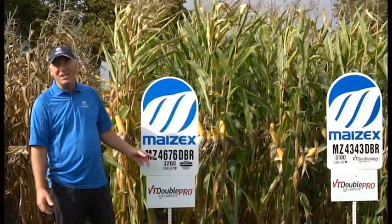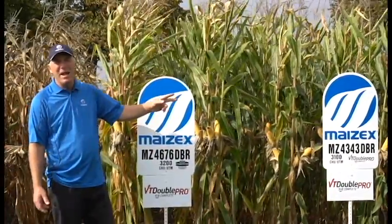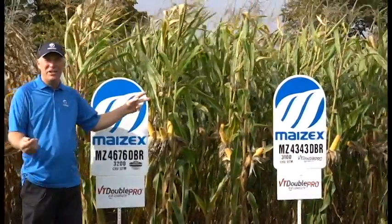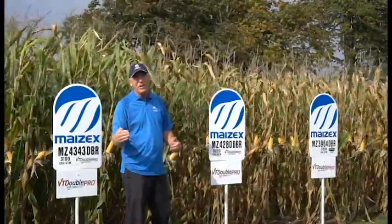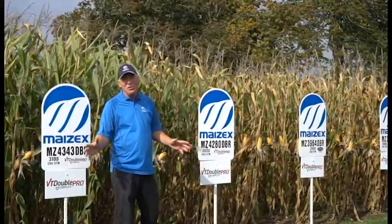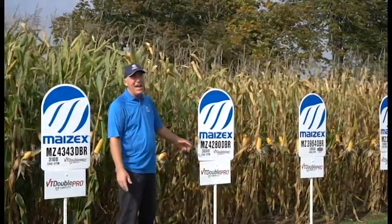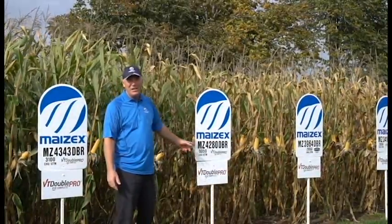4676 is clearly a standout in this lineup at 3,200 CHU, but there are other hybrids that are also the double stack option — glyphosate resistance and above-ground protection for corn borer. 4343 is a relatively new hybrid. 4280 has looked awesome this year in plots — new for us, so we're excited about where it's going to come in yield-wise this fall. At that 3,050 mark, it represents a huge amount of corn acres in Ontario and would be a hybrid to keep an eye on when results come in this fall to get your hands on some 4280 for 2017.